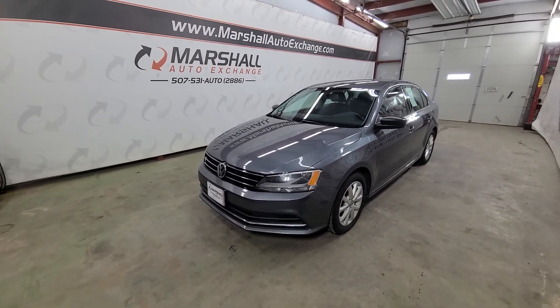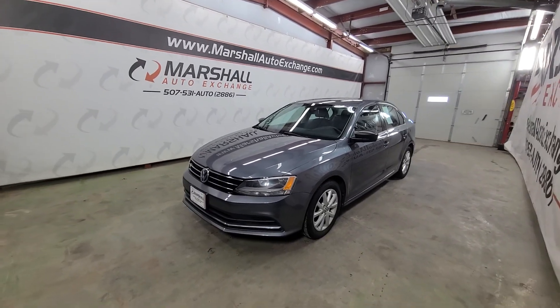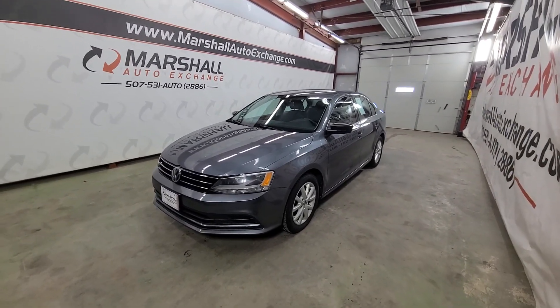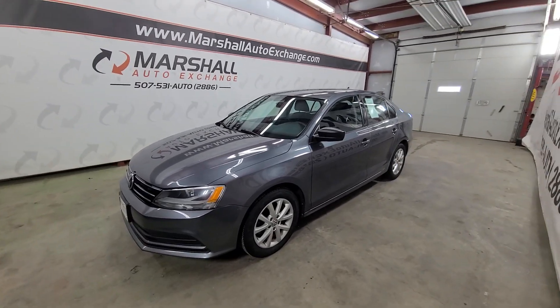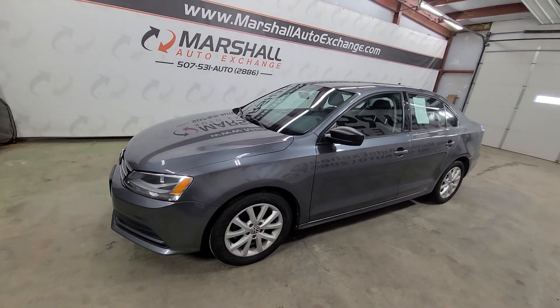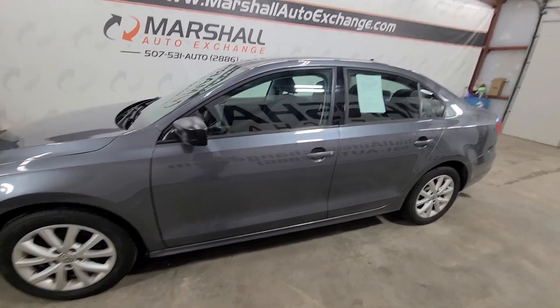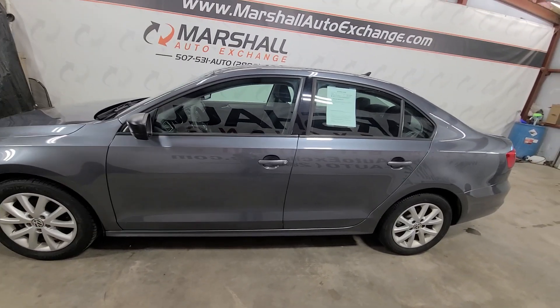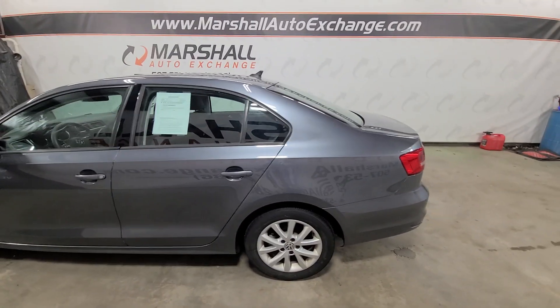All in all, very nice car. I'm very partial to the Volkswagens — we've sold a bunch of them, we buy a bunch of them because they're durable, they're good running cars, they get great fuel economy, they're sporty, they're roomy, they really just check all the boxes. This one is powered by the 1.8 liter turbo gas — very sporty motor, very snappy, very responsive, fun to drive. Obviously with a 1.8 liter you're going to get great fuel economy.